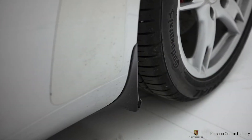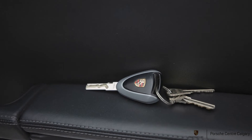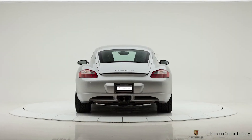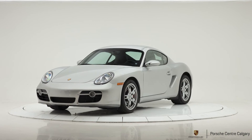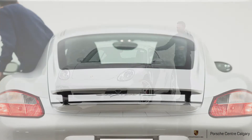We have the mounting areas for roof transportation, which we no longer have on our new Caymans, so that's kind of cool to see. You can find some older Caymans out there with roof racks — great for bicycles or skis, so great versatility here.